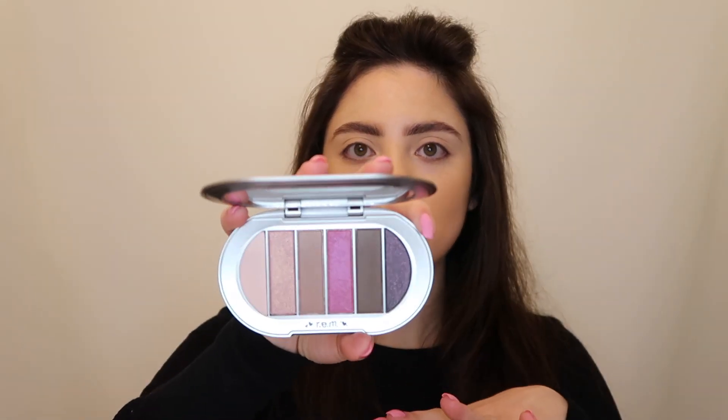So the first thing is this eyeshadow palette. First of all, look at how adorable the packaging is. There are little doodle-looking hearts and lips and things like that — it's so cute. It's the normal size of any other Rem Beauty eyeshadow palette. There's a mirror on top. It's still a really wearable everyday palette, so you can use it anytime, but it also is perfect for Valentine's Day.